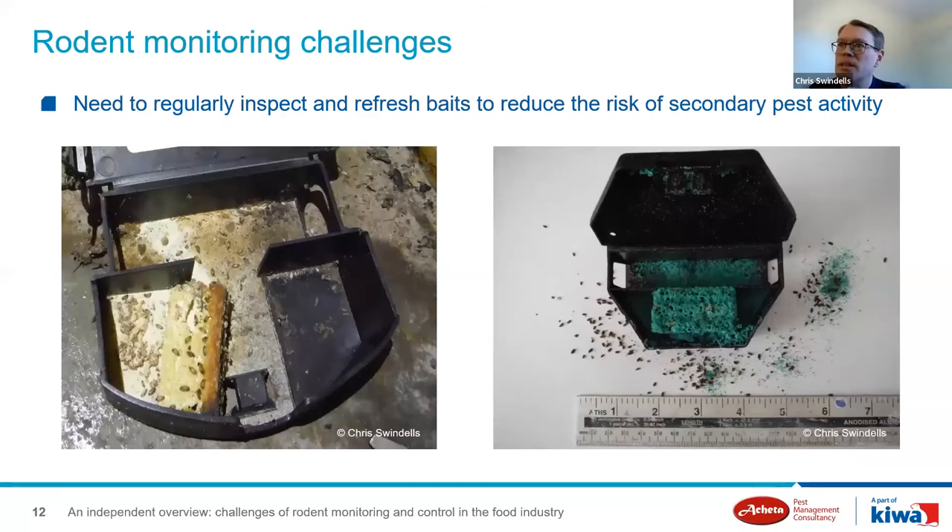Another challenge is ensuring that rodent baits and monitors do not provide a free food source for secondary pest activity. The non-toxic bait on the left was infested with carpet beetle despite the checklist indicating regular checks, and the one on the right — a contract block probably forgotten as part of the monitoring program — was actually contributing to a large population of biscuit beetles being recorded in a fly control unit nearby. This also indicated that the technician wasn't being diligent enough to make the connection between the monitoring devices and the biscuit beetles found in nearby fly control units.